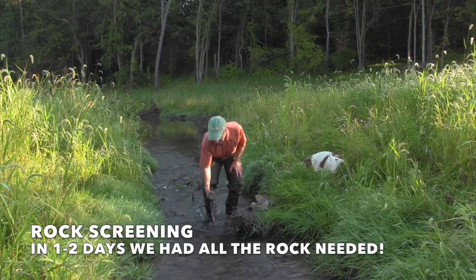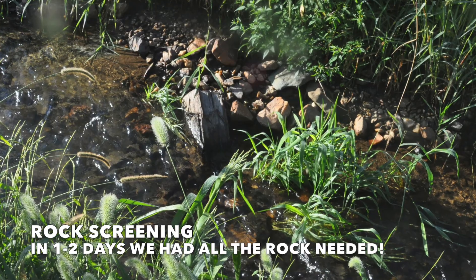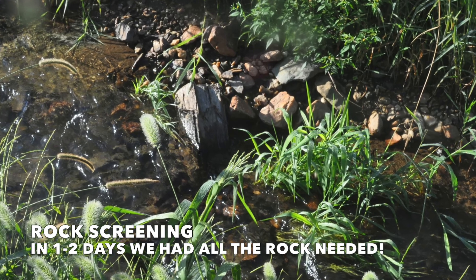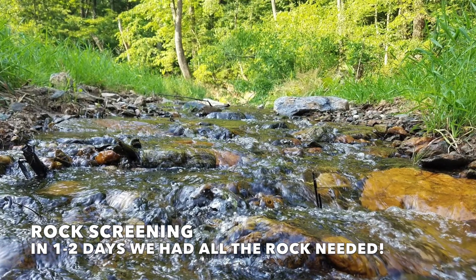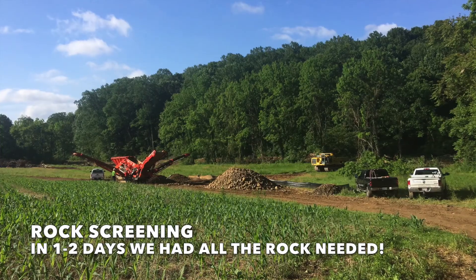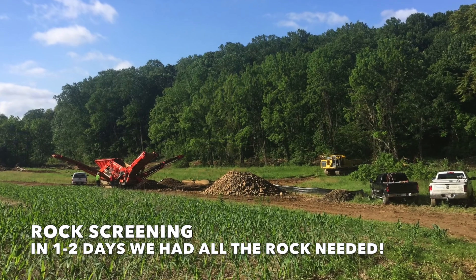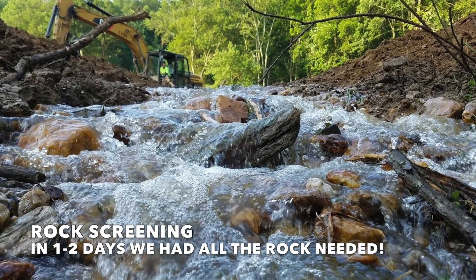The gravel in all the riffle areas we screened on site, so we didn't bring any rock in for this project. If we brought in one load of rock or one structure toward the bottom of the project, that was it. Everything else was just screened, and we screened everything we needed in about one to two days during the early stages of construction.